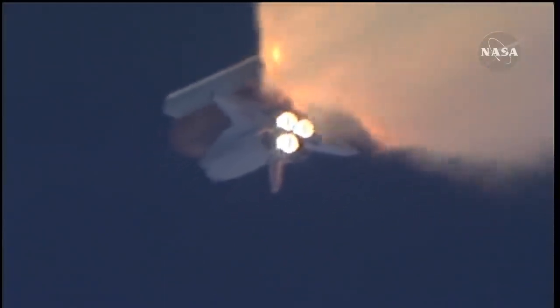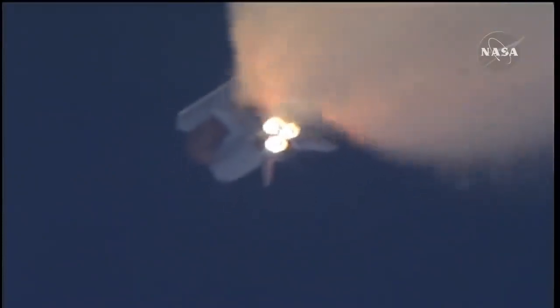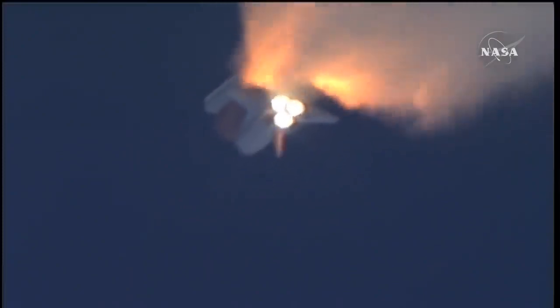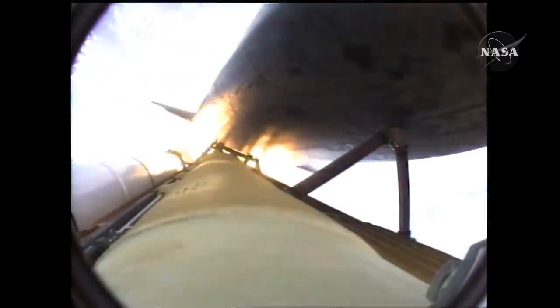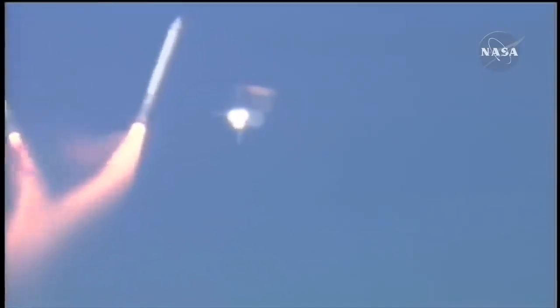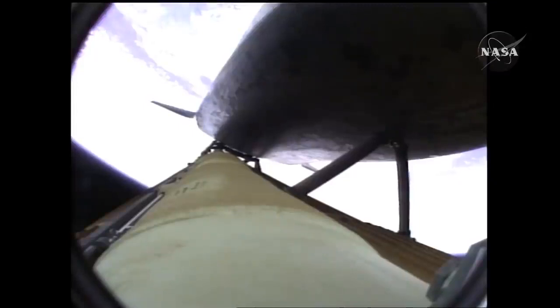Three good auxiliary power units, three good fuel cells, three good main engines. One minute fifty seconds into the flight, ten seconds away from solid rocket booster separation. Guidance now converging, Atlantis steering into the center lane of Highway 129 en route to the International Space Station. Two minutes twenty seconds into the flight, thirty-four miles in altitude, forty-eight miles downrange, Atlantis traveling three thousand two hundred miles an hour.